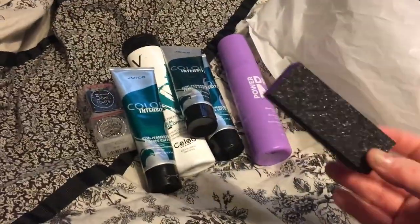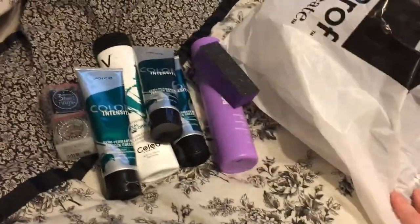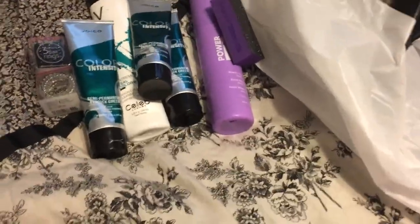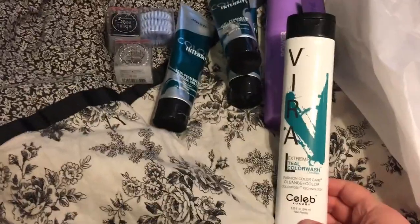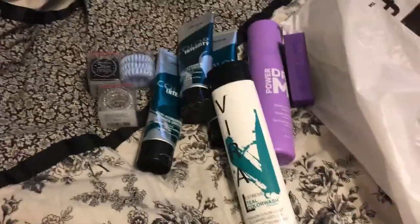The last thing I grabbed was just a little nail file because I always use these. So that's everything from Cosmoprof. I'm really excited to see how the color wash works — the girl said a lot of people come in just for that and that it's amazing — so I'll keep you guys updated.